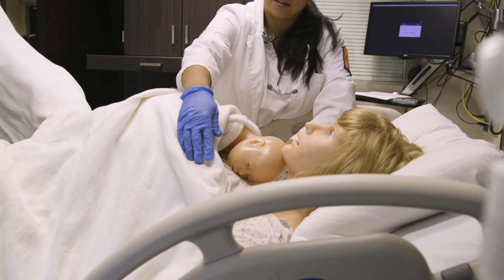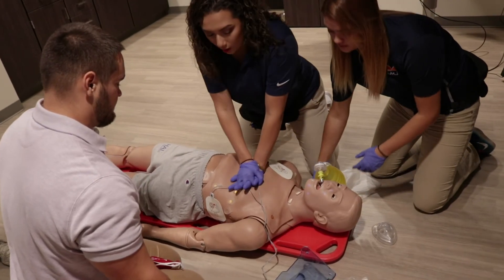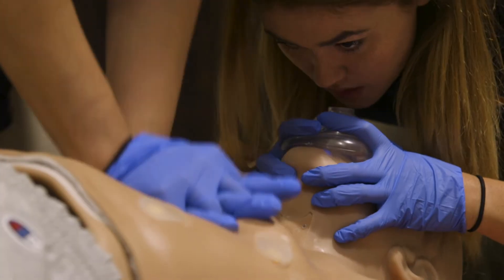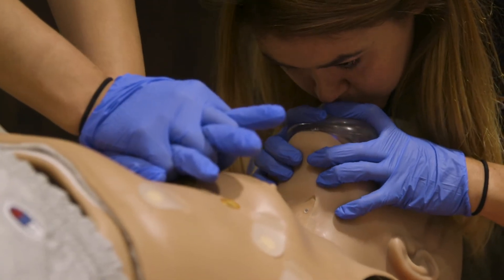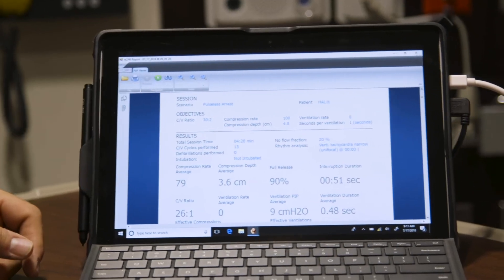So what's the result? Our students will save lives. We can take them through a life-threatening scenario — something they may never see — but it allows them to practice in a safe environment, to make mistakes and to learn from them, so they're better prepared in the future as professional athletic trainers.